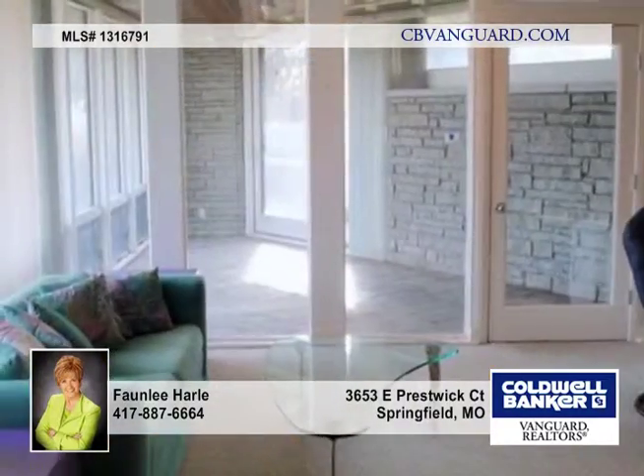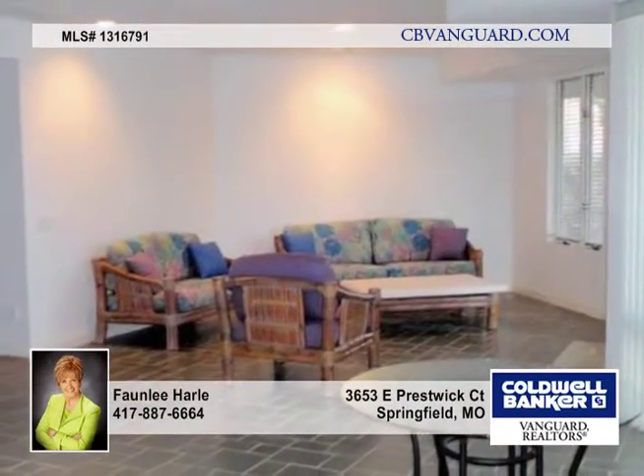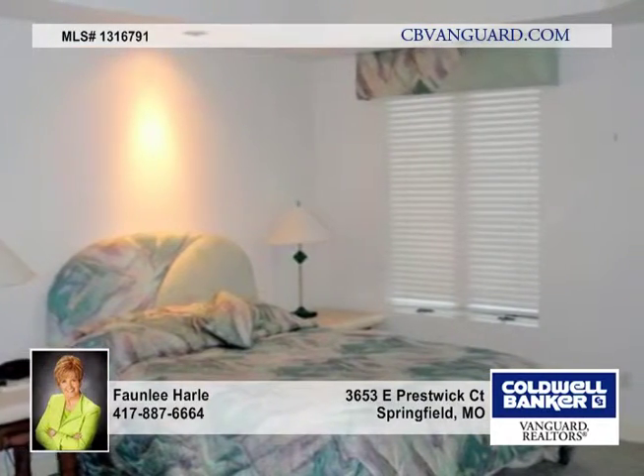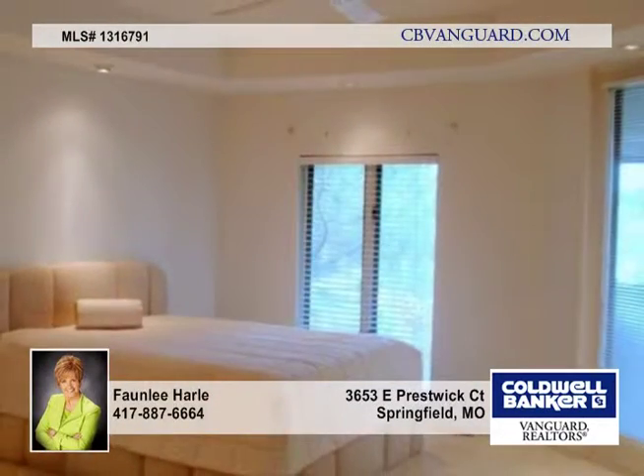There are two bedroom suites on the main floor including the large master suite. An elevator plus a staircase with stone wall provide access to the lower level, which includes a rec area, wet bar, office, plant room, bedroom, and two full baths.